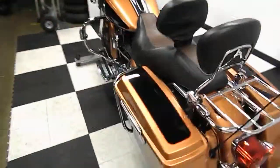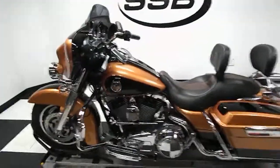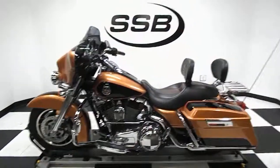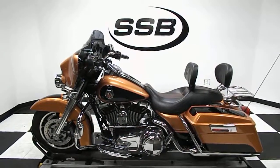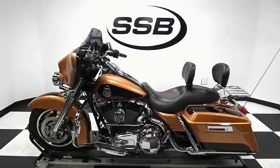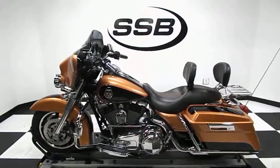So there you have it — that is a 2008 105th Anniversary Edition Harley-Davidson Street Glide, 16,800 miles on it. If you need any further information or have more questions, you can contact us through our website at simplystreetbikes.com, or give us a phone call at 952-941-0774. This bike does come with our 30-day, 1000-mile warranty. Thanks for visiting Simply Street Bikes.